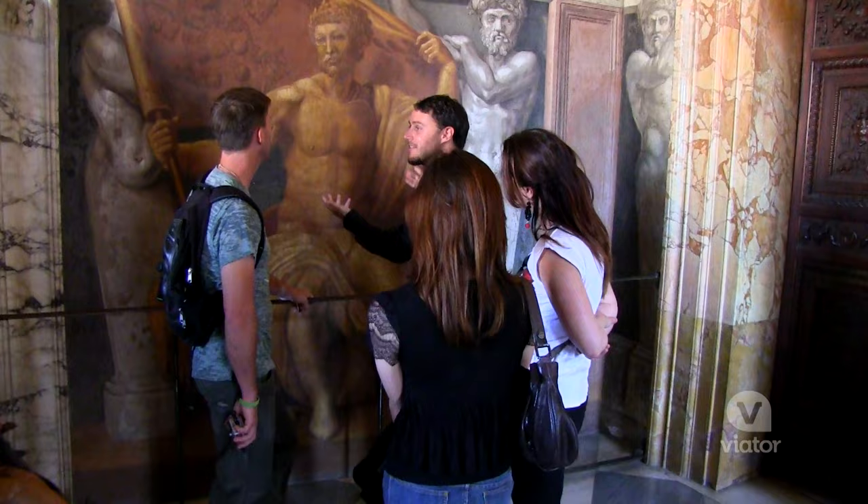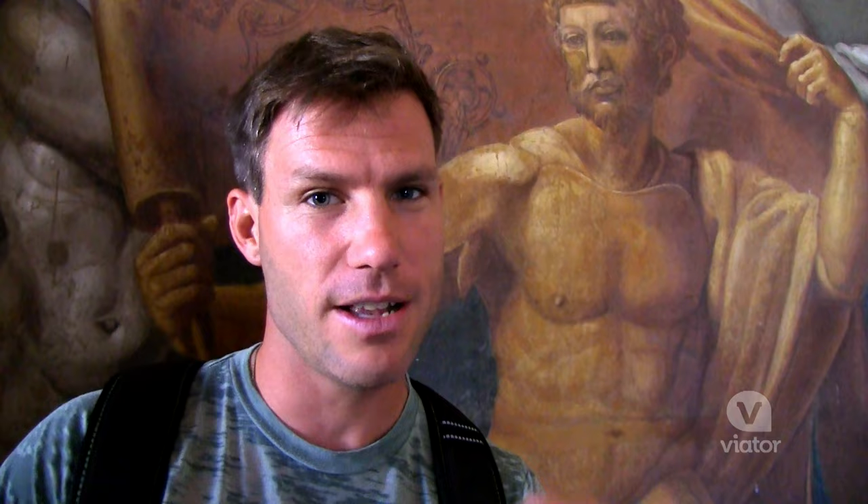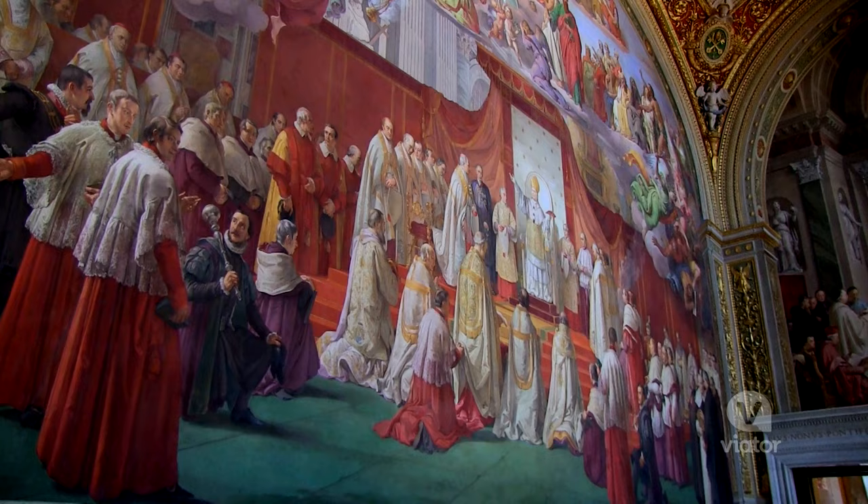Fresco in Italy means wet. You paint the plaster when it's still wet, not after it's dry. When the plaster is wet, it creates a chemical reaction that puts the paint into the wall. They didn't paint it when it was dry because it would just flake off. So this painting is as bright as ever.